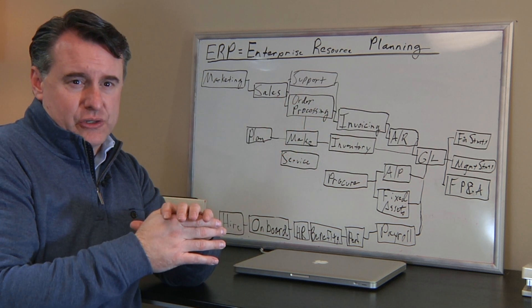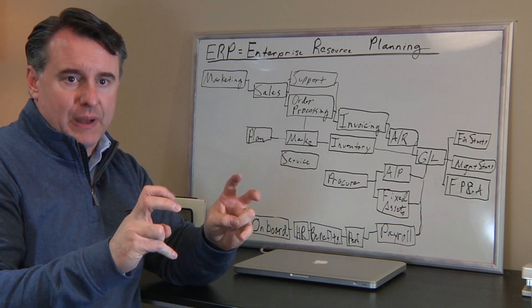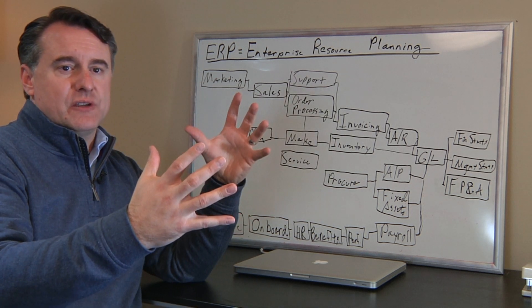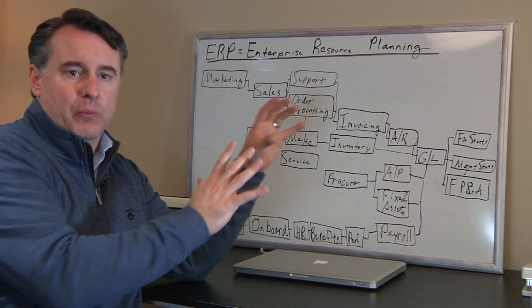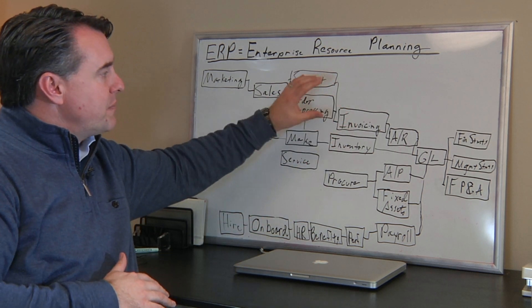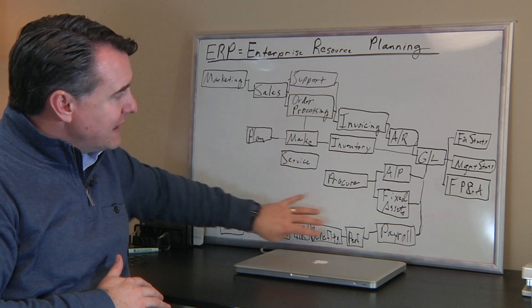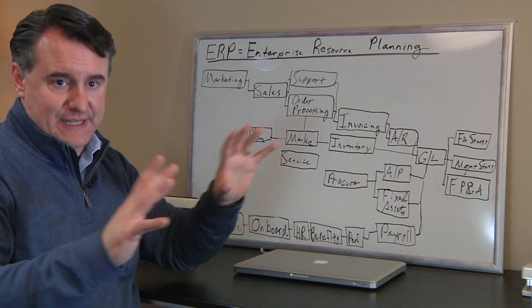ERP Advisors has changed this concept of ERP being one big master system. It's more of a philosophical approach to how we help an organization fill its pain points and risk areas, get those solved, and bring data and process automation across the entire business.